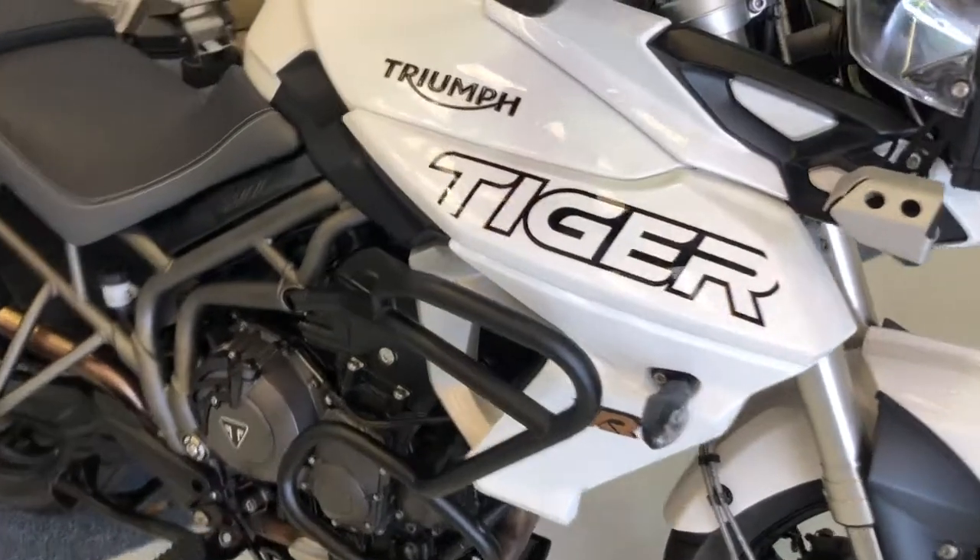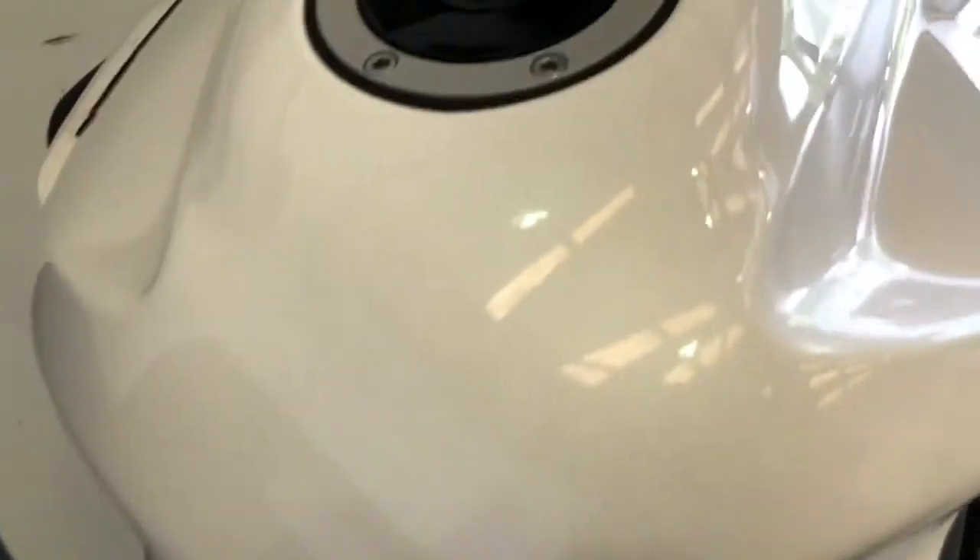A really nice bike — very clean and tidy, no damage or anything on the paintwork. Really good order as you can see.